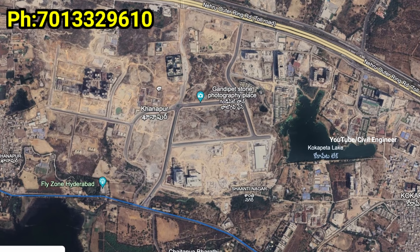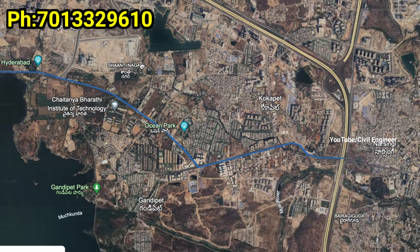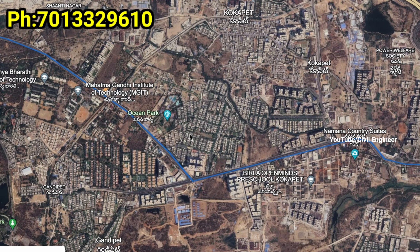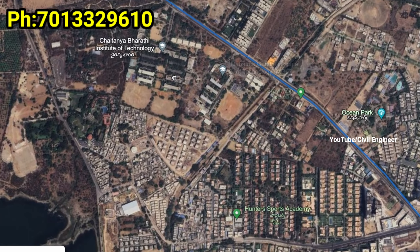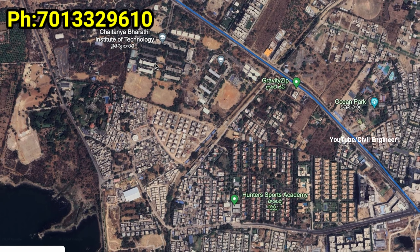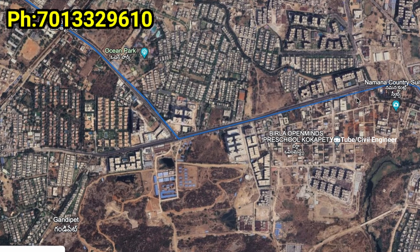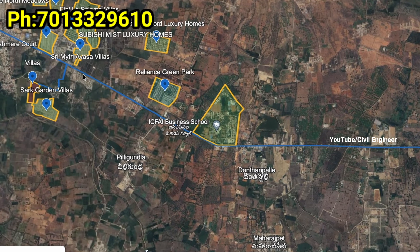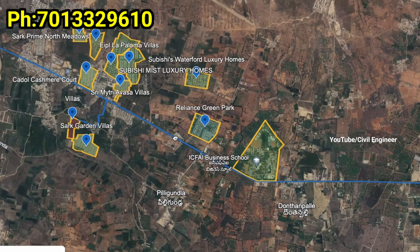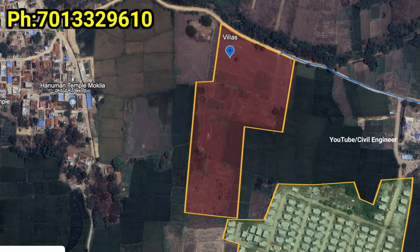There is good connectivity in the area. There are 17 degree clubs and the Indus International School. There are many schools in the area of Kokapet Neopolis. There are some investment offers at very good prices for the villa. Notable developers like My Home, Prestige, and Brigade are doing projects here.